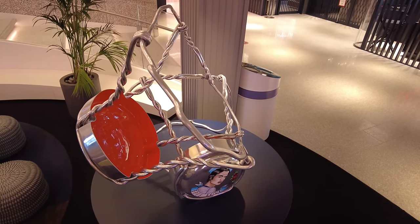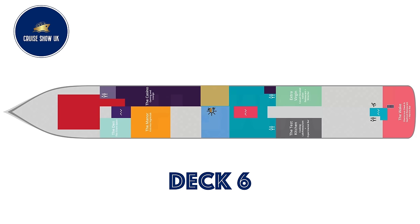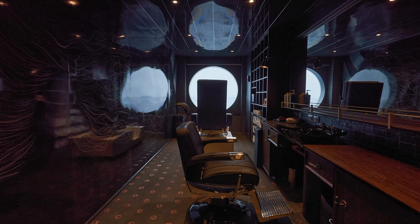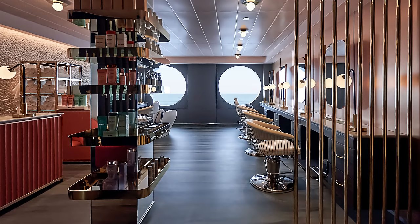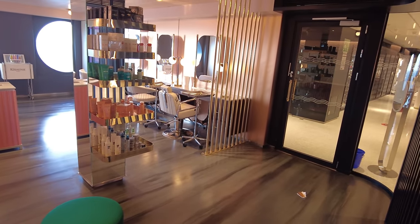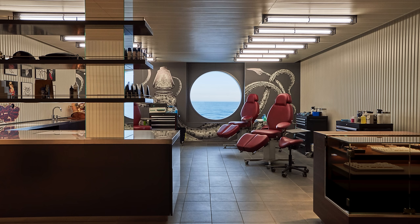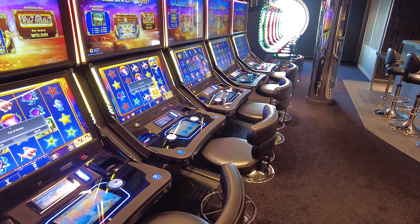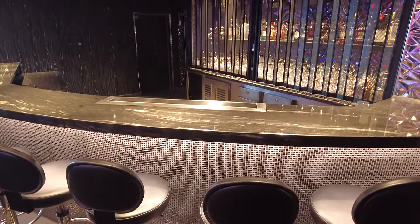Opposite the bar is a wellbeing area featuring Stubble and Groom, an upscale barbershop and oasis for men who enjoy being pampered and well groomed. The Dry Dock is a hair and nail salon with beauty bar. Then there's Squid Ink, the first ever tattoo studio on board a cruise ship. Moving forward, there's a full casino with gaming machines and tables such as roulette and blackjack.